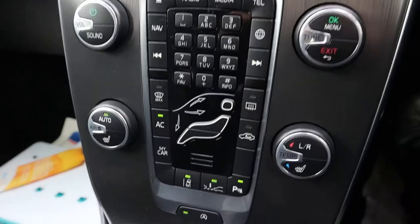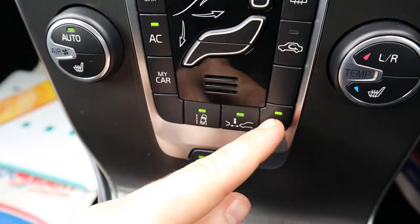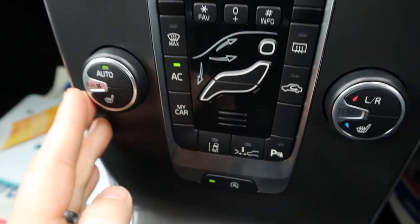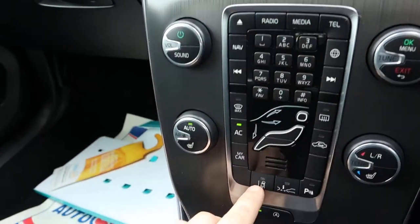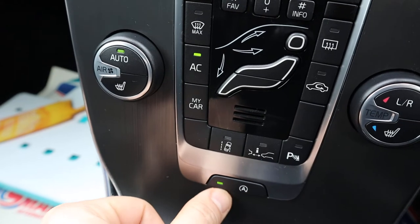Heated seats. There's your warning systems here — so you've got your parking sensors, collision control, and that's your lane departure. So if you're on the motorway and you start veering over, it will tell you and give you a little buzz to put you back in the right frame of mind to get yourself straightened out.